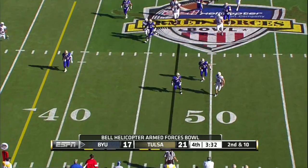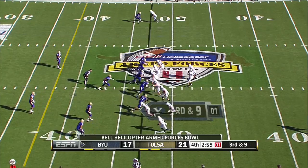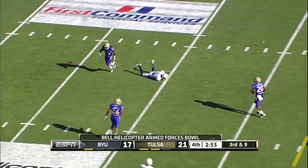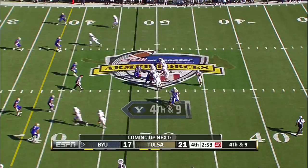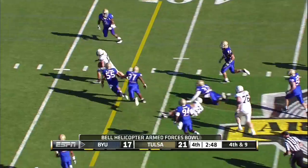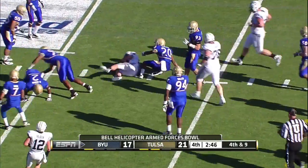Nelson running for the sidelines, trying to get out of bounds. Nelson on third down slings it over the middle — incomplete. Four-man rush, Nelson — he'll try to run for it. Stays on his feet, has the first down at the 33.